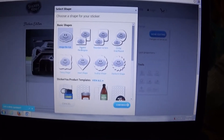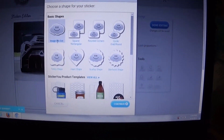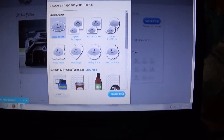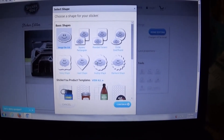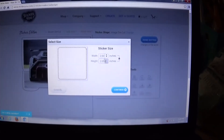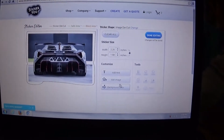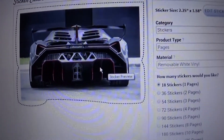Now, what kind of sticker do you want? Right here you've got an image die-cut sticker. You can get round corners, square, oval, or any of these other fancy shapes. I just picked the image die-cut. There you go — you can change the size. Leave it right there for now, and there you have it. It will print out this sticker for you.